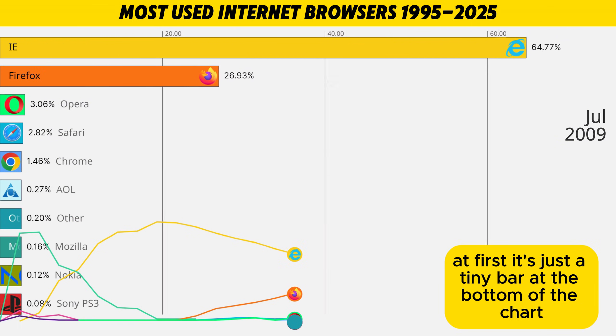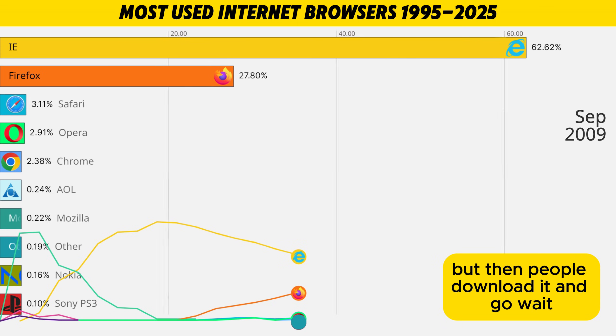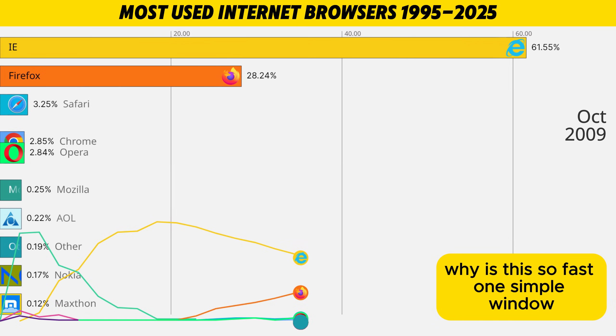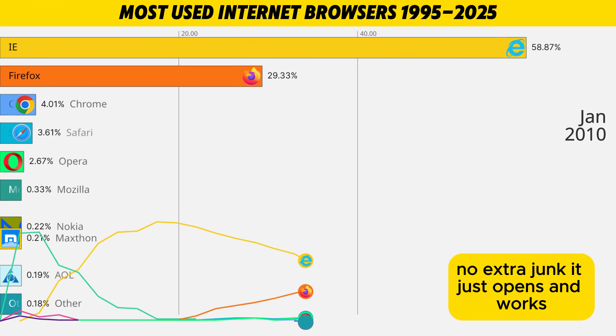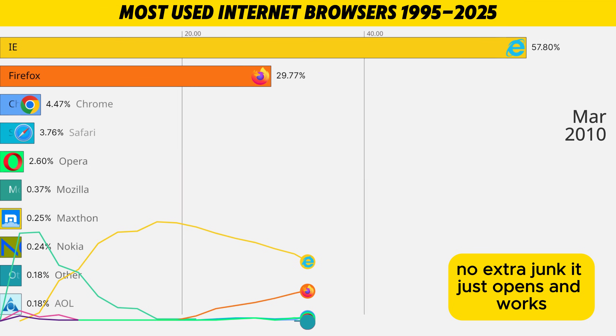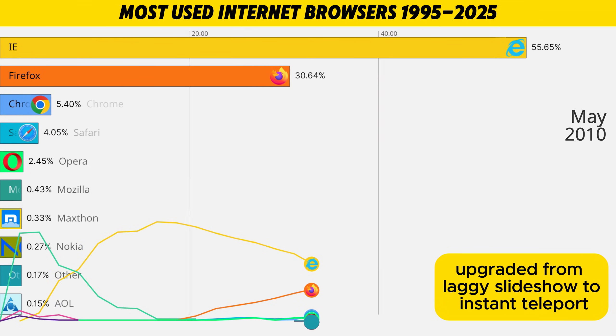At first it's just a tiny bar at the bottom of the chart — looks harmless, almost cute. But then people download it and go: wait, why is this so fast? One simple window, one address bar that's also a search bar, no extra junk. It just opens, it works. The internet suddenly feels like it upgraded from laggy slideshow to instant teleport.